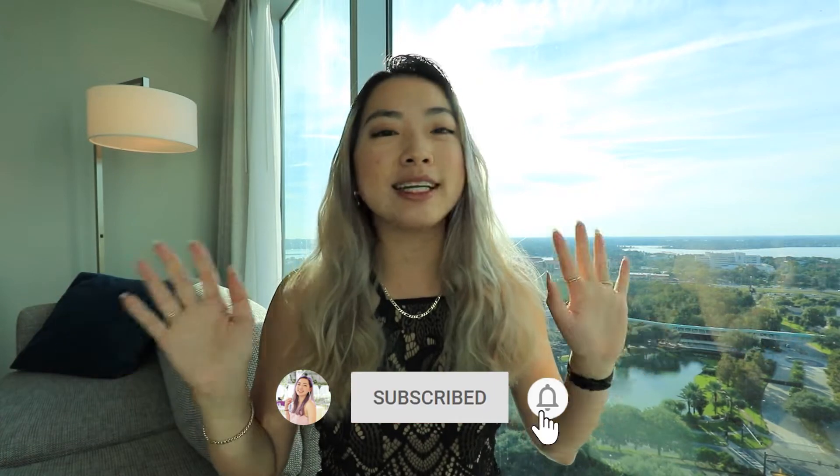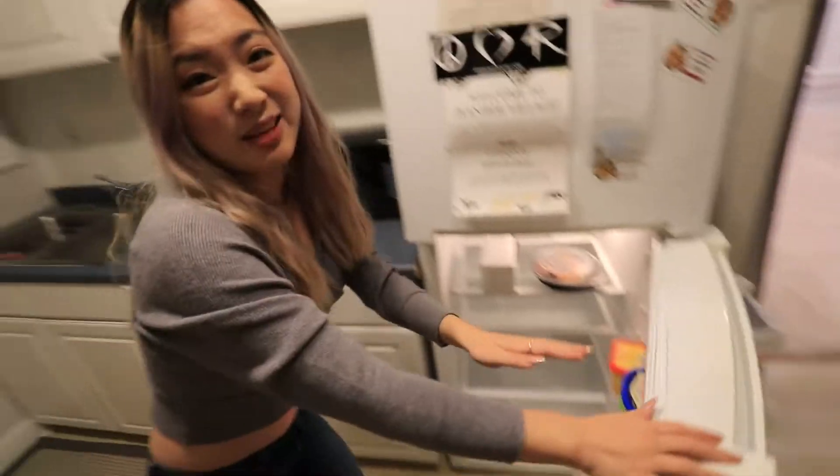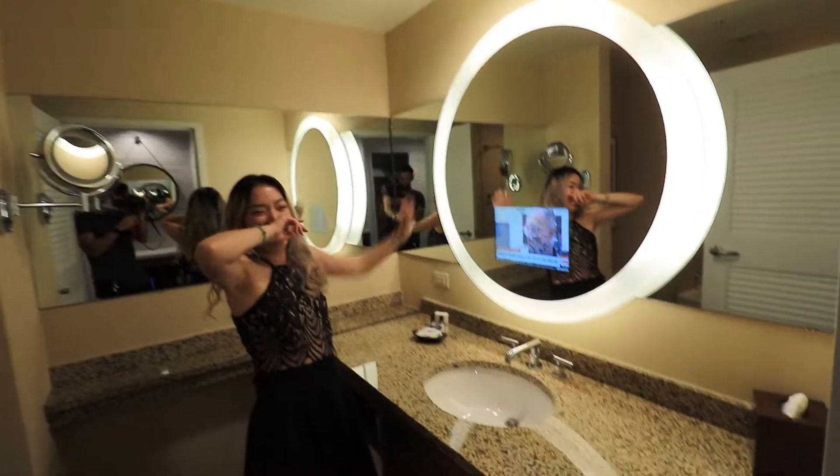Hello everybody, welcome and welcome back to my channel. My name is Michelle, nice to meet you. In today's video I'm going to share with you two room tours here in Orlando, Florida. The first one is an Airbnb we rented near downtown Orlando in Lake Ivanhoe. The second property is the Hyatt Regency on International Drive. If you're planning on visiting Orlando and would like to see what these two places look like, keep on watching.